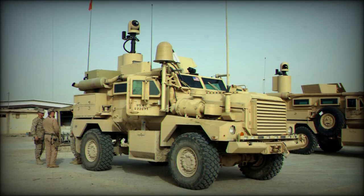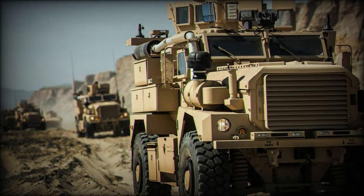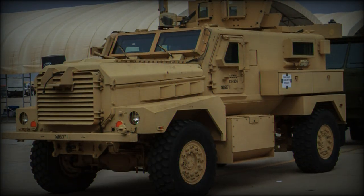The Cougar HEV, or Hardened Engineer Vehicle, is available in 4x4 and 6x6 configurations. This variant was ordered in 2004 by the U.S. Marine Corps.